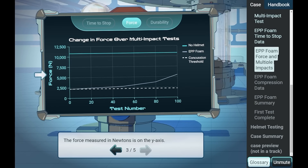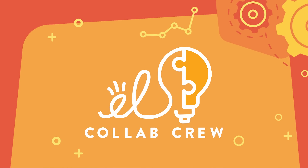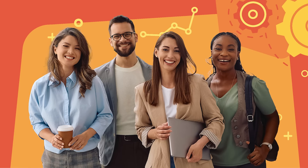Throughout the design process we rely on insights from our innovative co-design and research program, the Explore Learning Collab Crew — a group of teachers and STEM pros who are eager to provide us with feedback that makes sure the products are relevant to today's classrooms and solve today's most pressing needs.